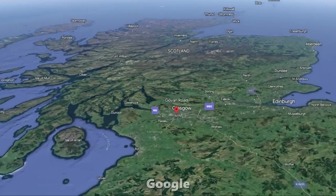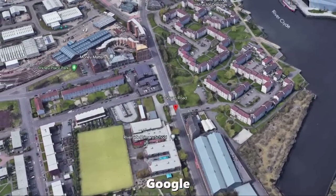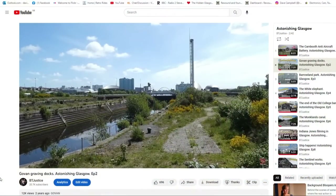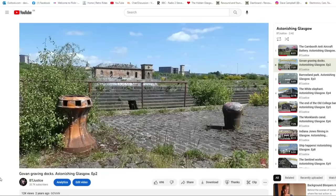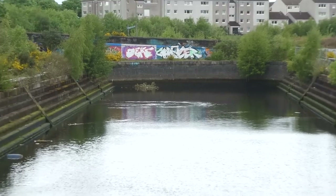This whole episode will stay south of the river and the subjects can all be found on Govan Road. The first astonishing place caught my eye all the way back in 2021 when I was filming episode 2 about the graving docks. There's some good news to share about them while I'm here.